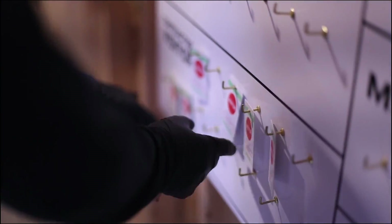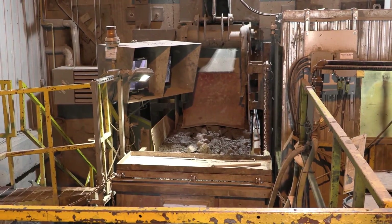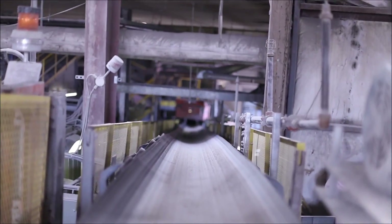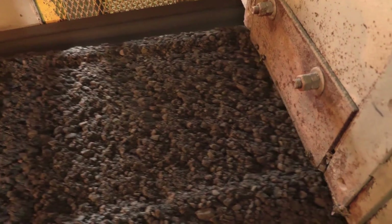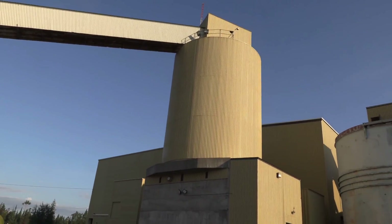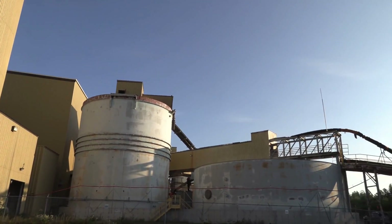Ore is sent above ground via a skip and into the jaw crusher above ground. The rock is crushed into pieces around 4 inches in diameter, or the size of a softball. Once the ore is small enough, it travels by conveyor belts to other crushers that continue to make it smaller. The final crusher crushes the ore down to 7-sixteenths of an inch, which is about the size of a Cheerio. Once the ore is this size or smaller, it goes to the mill via a conveyor belt and is dumped into the fine ore bin, which holds 1,600 tons of ore — about as heavy as 14 blue whales.